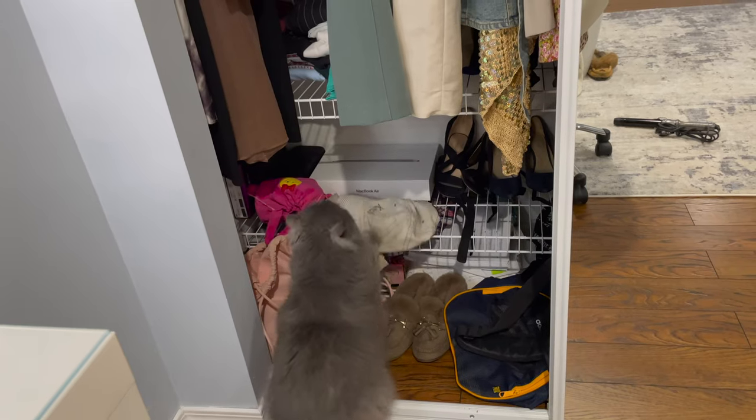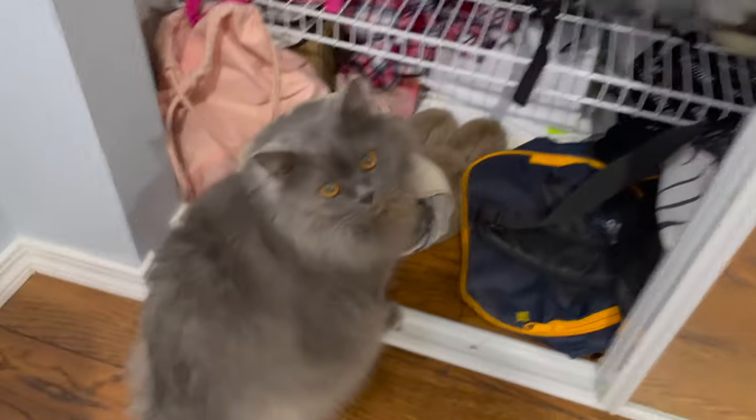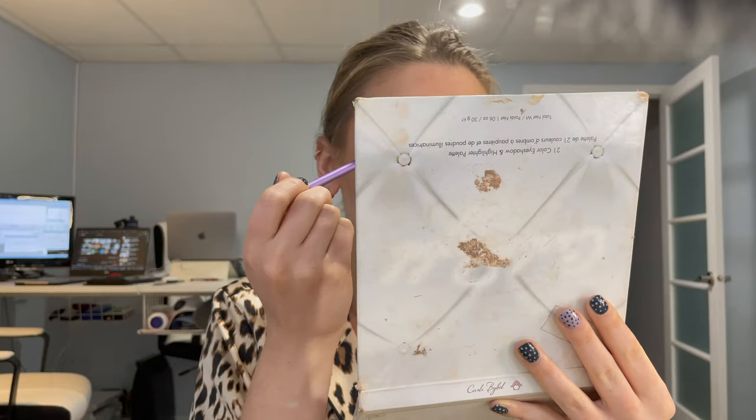Look at my cat — I don't know what he's trying to do right now. Sika, what are you doing? You're so cute, I can't.